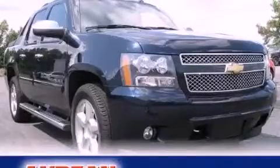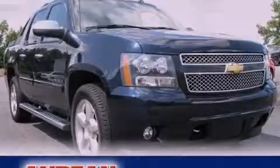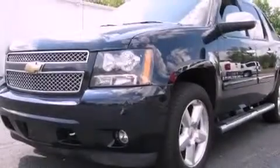This is a 2008 Chevrolet Avalanche. It has the power to move what you need and the look, too.